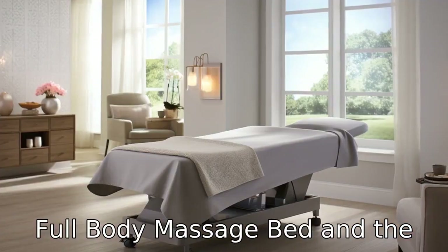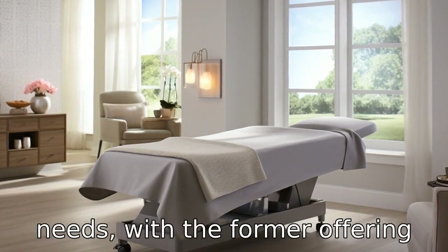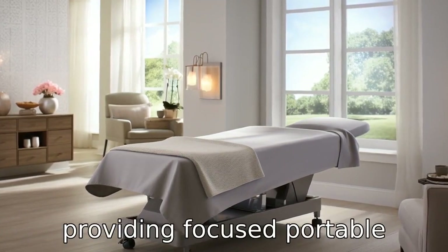Overall, the Full Body Massage Bed and the Restec Shiatsu Neck and Back Massager cater to different needs, with the former offering an extensive, fixed therapeutic experience and the latter providing focused, portable relief.